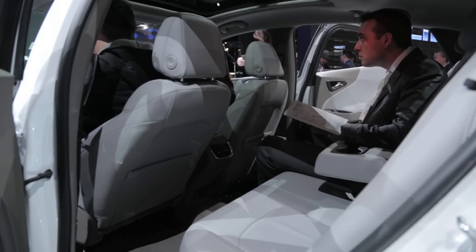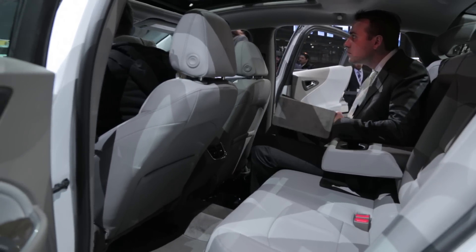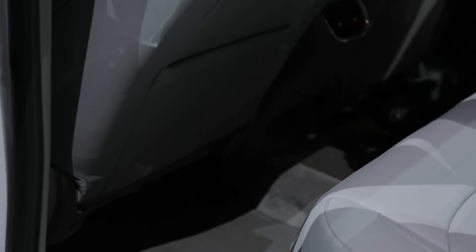That weight loss becomes even more impressive when you look at this car's dimensions. They stretched the wheelbase by about four inches; overall its body is about two inches longer, and they did that to address a major concern with today's Malibu. Backseat legroom in the 2016 is about one and a half inches greater.